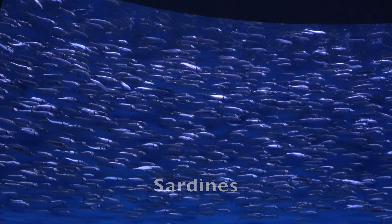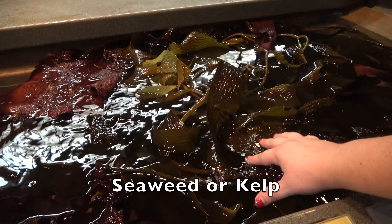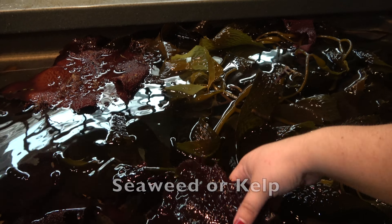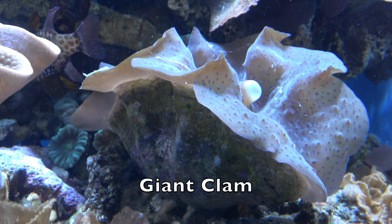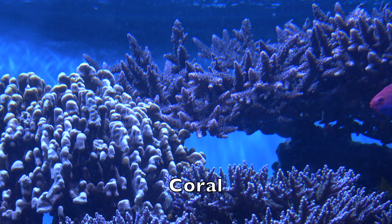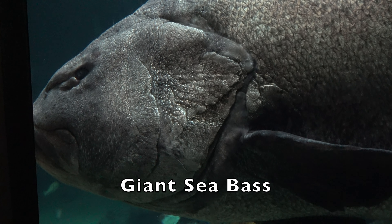Sardines, seaweed or kelp, giant clam, coral, hermit crab, giant sea bass.